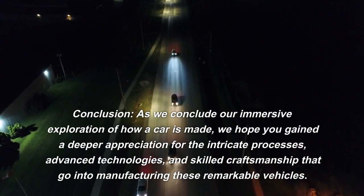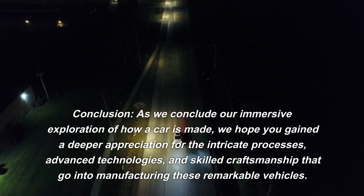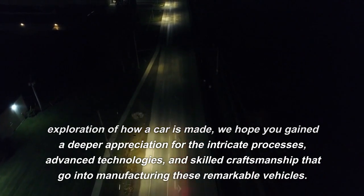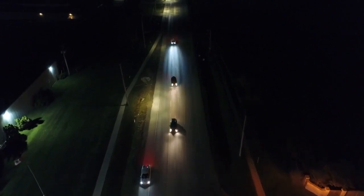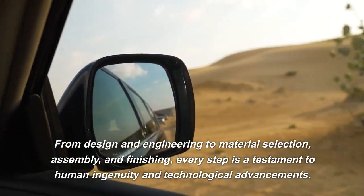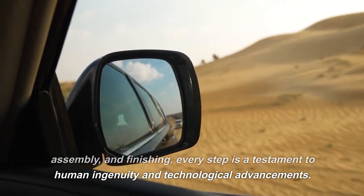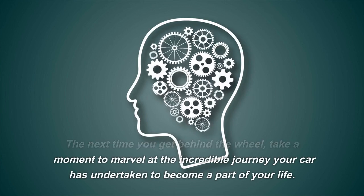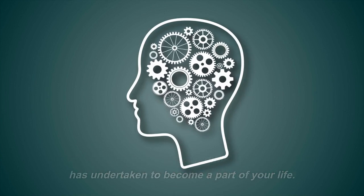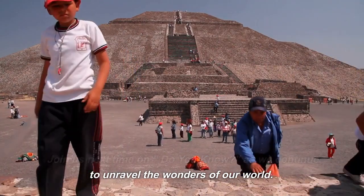As we conclude our immersive exploration of how a car is made, we hope you gained a deeper appreciation for the intricate processes, advanced technologies, and skilled craftsmanship that go into manufacturing these remarkable vehicles. From design and engineering to material selection, assembly, and finishing, every step is a testament to human ingenuity and technological advancements. The next time you get behind the wheel, take a moment to marvel at the incredible journey your car has undertaken to become a part of your life. Join us next time on Do You Know? as we continue to unravel the wonders of our world.